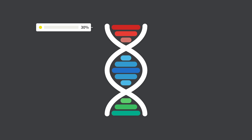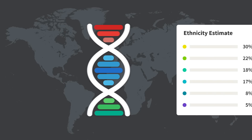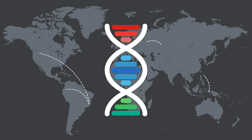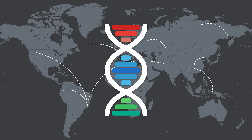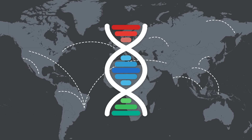If 30% of your DNA looks like the DNA of people with a long history in a particular region, then your results will show that. Because your ancestors didn't always stay in one place, some of your results could be closer to where that DNA originated and not where your family lived.